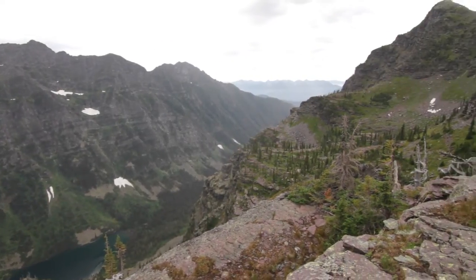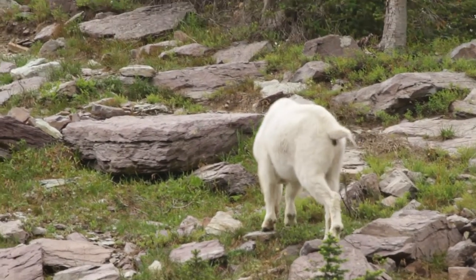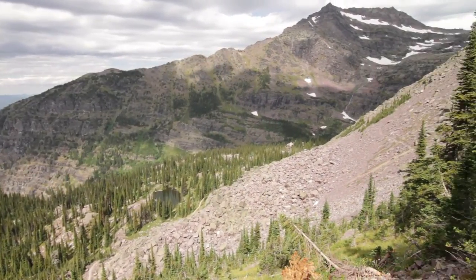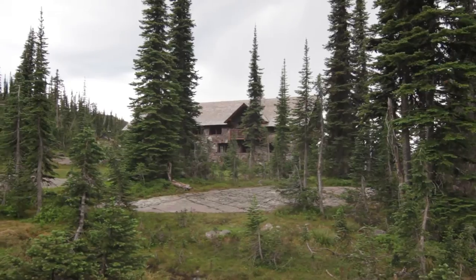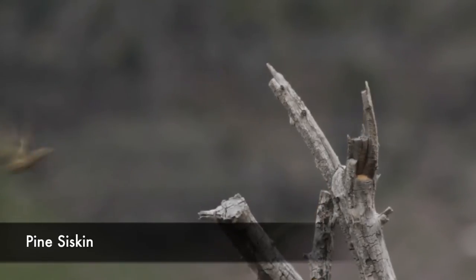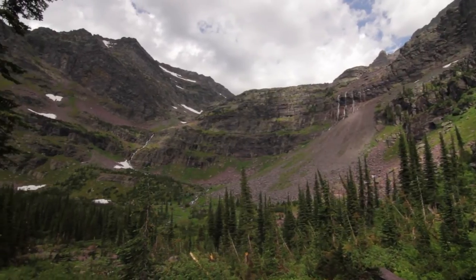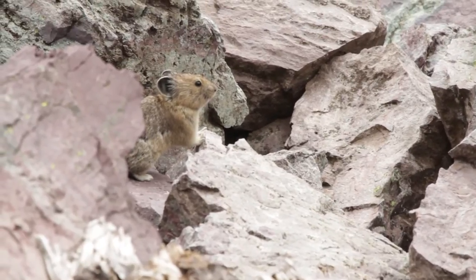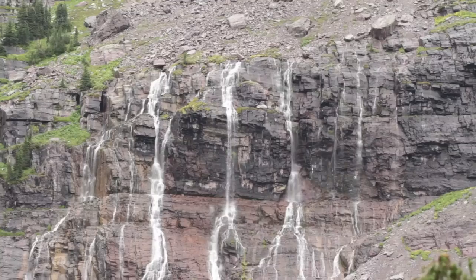I saw a mountain goat just before dropping down to Sperry Chalet — it's pretty common to see mountain goats up by the chalet. The chalet is closing early this year because an avalanche ripped through and ruined some sleeping quarters, so they opened late and are closing early to get everything fixed. There were a lot of disappointed campers this year because of that snow damage.